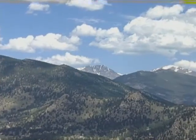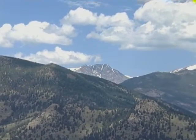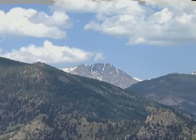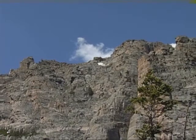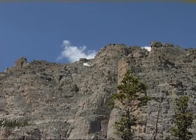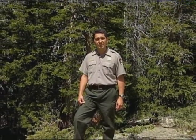Under the Clean Air Act, the National Park Service works with the State of Colorado and the Environmental Protection Agency to safeguard park air. Rocky Mountain National Park is a Class 1 air quality area, meaning it has the highest level of air quality protection afforded by law. During the next few minutes, I'm going to take you behind the scenes to see how air quality is monitored here in the park and why it matters to the visitors that come here and the plants and animals that live here.